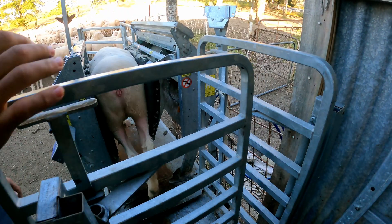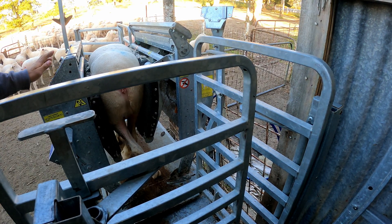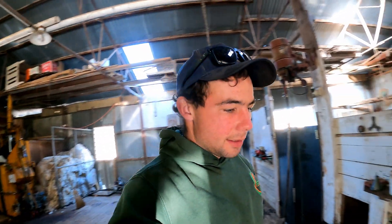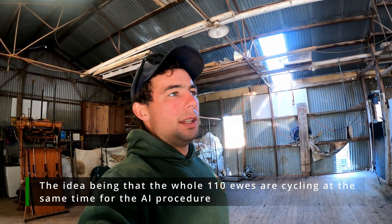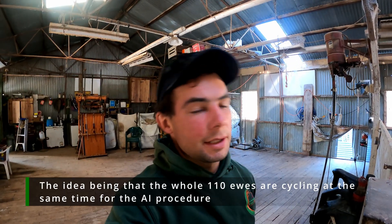A couple weeks ago we put things called CIDRs in the ewes, and what that does is it stops the ewes from cycling. They were in for two weeks, 13 or 14 days. Then we took them out on Wednesday morning and gave them an injection of Novamon, which starts the ewes cycling. About 50-52 hours after that injection they start cycling, and that's when you AI them - so that's what we're doing today.